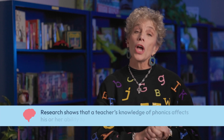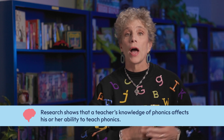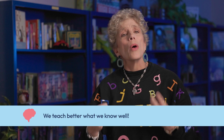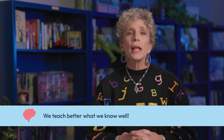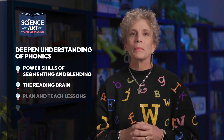This module contains information to strengthen your knowledge so that you may add even more to this gift you bestow on your students. Research shows that a teacher's knowledge of phonics affects his or her ability to teach phonics — we all know that we teach better what we know well. The contents of this module are designed to deepen your understanding of phonics. You will learn about the power skills of segmenting and blending and how they affect children's ability to both decode and encode.